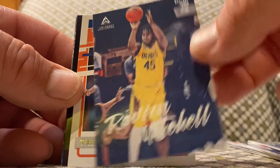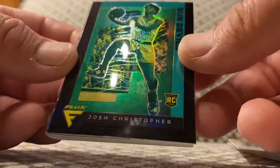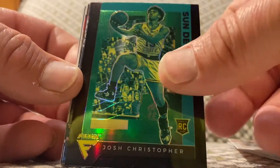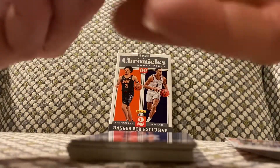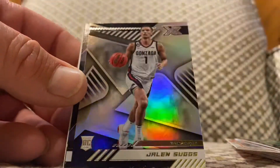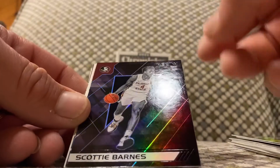Maybe Mitchell again, we got Trey Man again — and check it out, check it out — this is the Flux Josh Christopher. He's so cool. Very nice. Prism baby, Keena Johnson, Jaylen Suggs the XR, we got Scotty Barnes with the Recon.